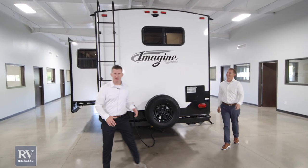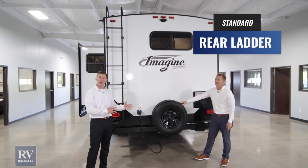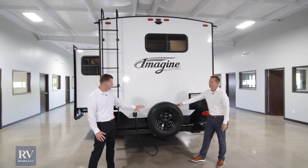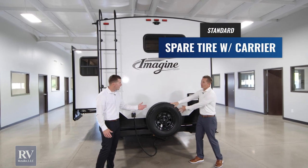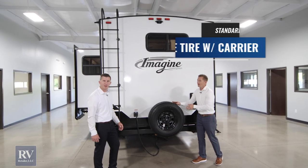Moving to the back of the unit, you're going to see some awesome features. This ladder gives you full access to the roof, and on this luxury lightweight unit it's still a walkable roof — no worries about getting up there. You'll also notice a spare tire, which gives you worry-free traveling. Is that standard? This is standard on this unit, and other brands are going to charge you around $300 for that spare tire.